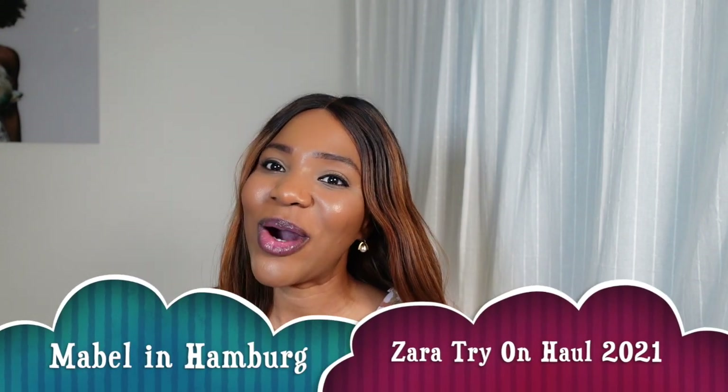Hey lovelies! Welcome back to my channel, it's your girl Mabel, Mabel in Hamburg. If this is your first time coming across my video, please don't forget to subscribe, hit the notification bell so you get posted whenever I upload a new video, and also don't forget to follow me on Instagram, Mabel in Hamburg. On today's video I will be doing a Zara pants try-on, Zara trouser try-on. So let's get started.